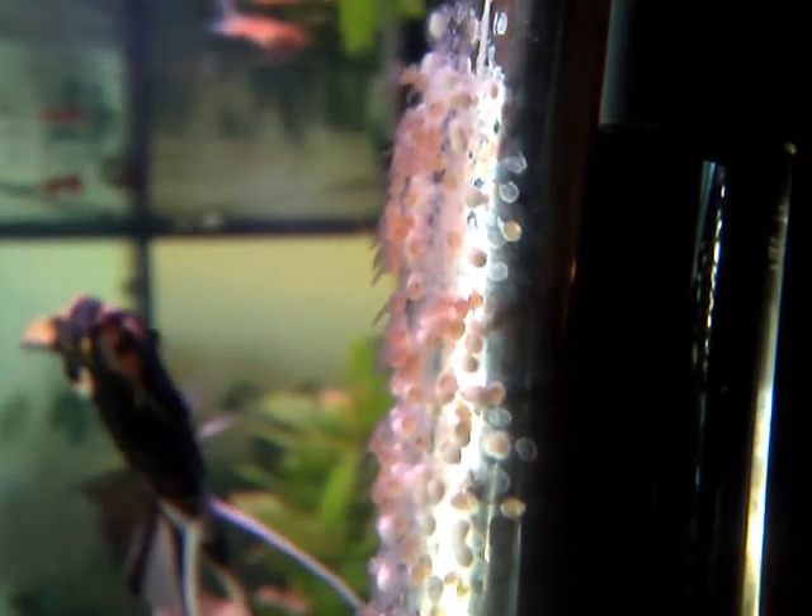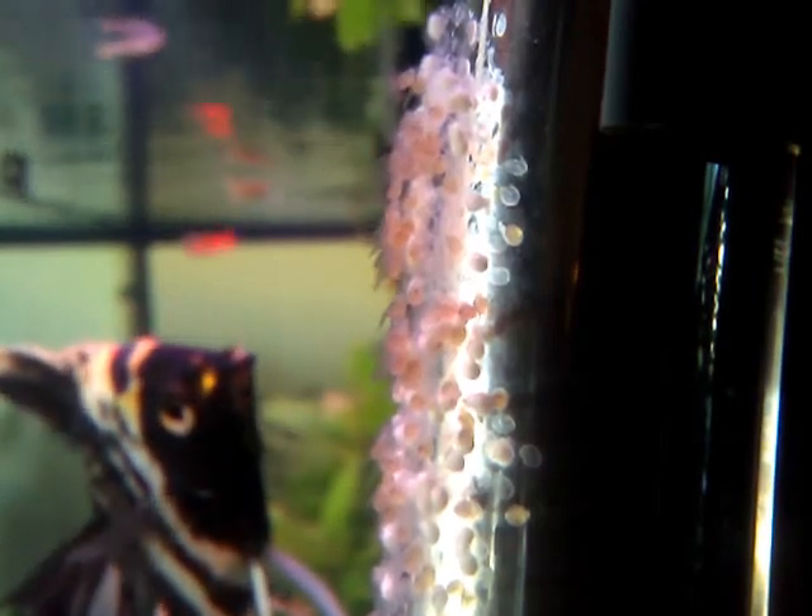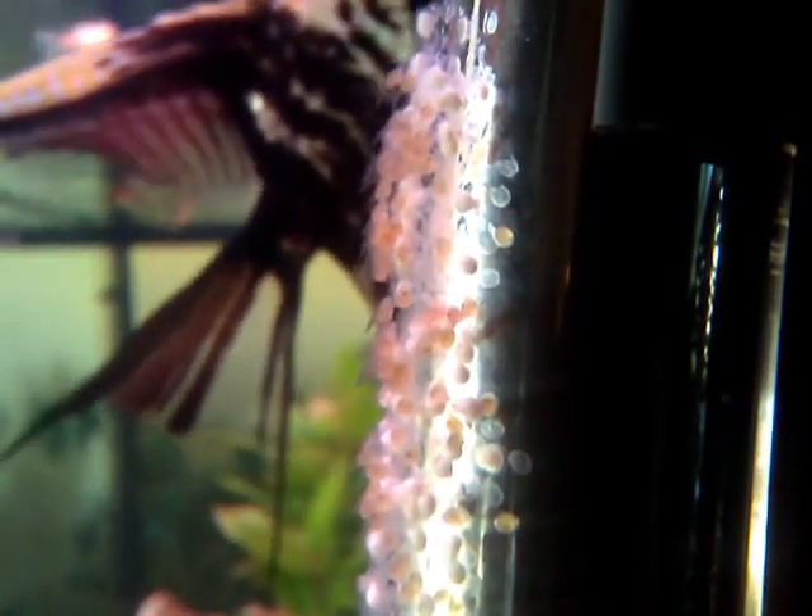What you're looking at are angelfish eggs that have hatched. You can see the tiny little black eye spot and the little tail wiggling back and forth. These little wrigglers need to stay attached to their egg area for the next about a week. They'll be eating the yolk of the egg, and that's their nourishment as they're growing.